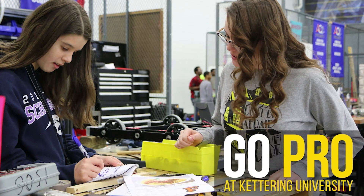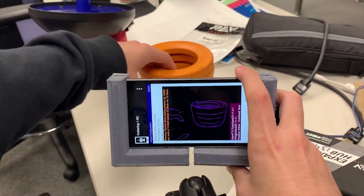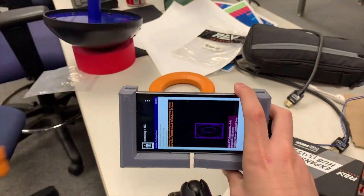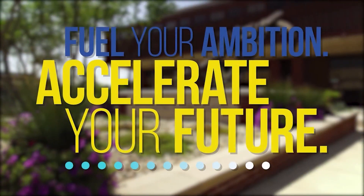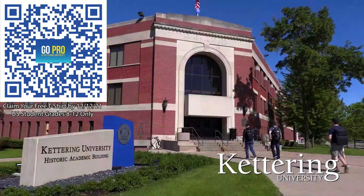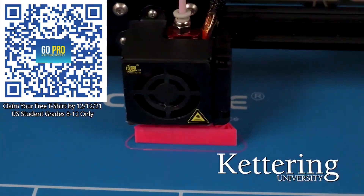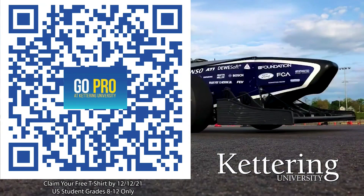We'd also like to thank Kettering University. Kettering University is where robotics students come for their education. Over 30 percent of those who attend Kettering University were in high school robotics, and you can keep going with their BattleBots, VexU, Esports, and First Mentorship programs. If you are a U.S. student grades 8-12, scan the QR code to stay up to date on info and events at Kettering and get a free Kettering t-shirt when you sign up by December 12, 2021.